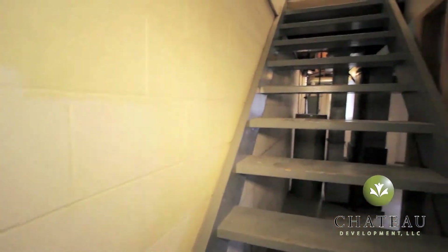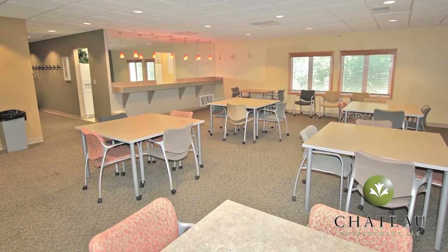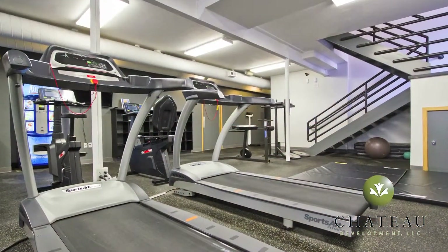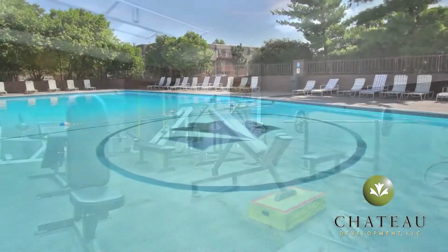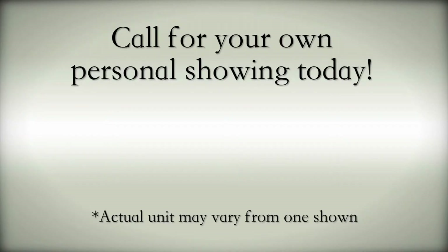We'll end our tour with a look back up at the main level. Chateau Le Fleur also features a spacious clubhouse with plenty of seating, a fitness center with state-of-the-art equipment including cardio and weight training machines, and a sparkling outdoor pool. Call for your own personal showing today.